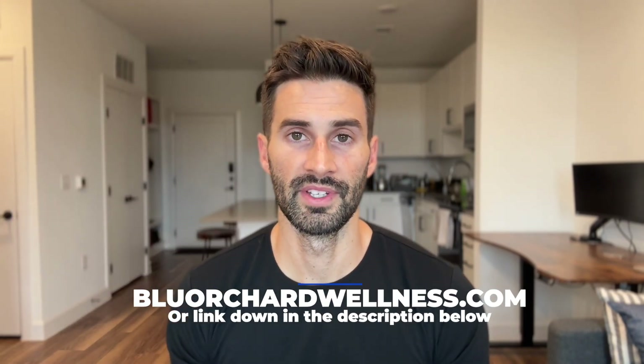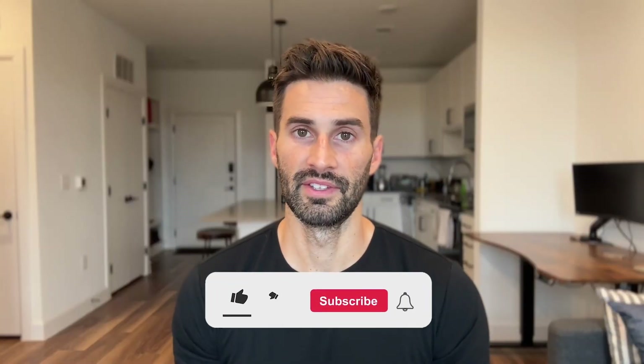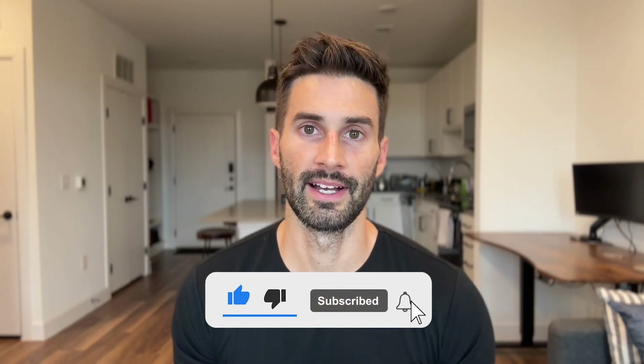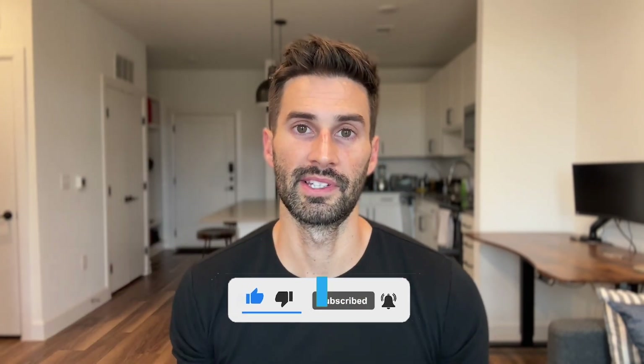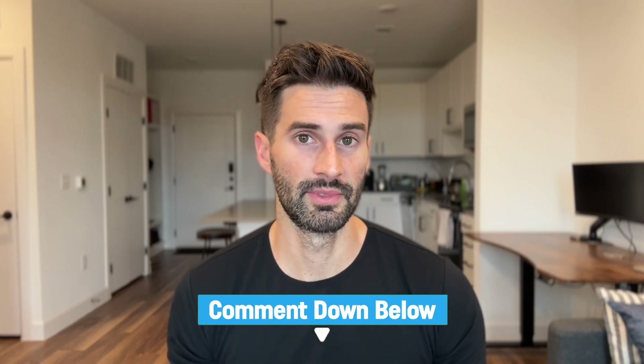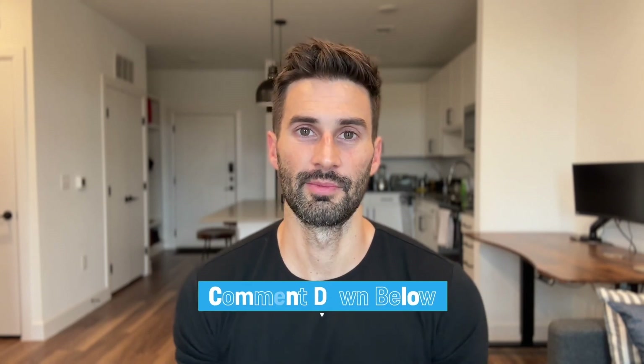If you want to learn more and shop, you can go to blueorchardwellness.com — link down in the description below. That's all for today. If you found the video insightful, please like and subscribe to my channel for more related content. In the comments below, let me know: are you somebody who's been diagnosed with IBS or deals with IBS symptoms? If yes, what have you tried, what has worked, and what has not worked? Thanks so much for watching and I'll see you in the next video.